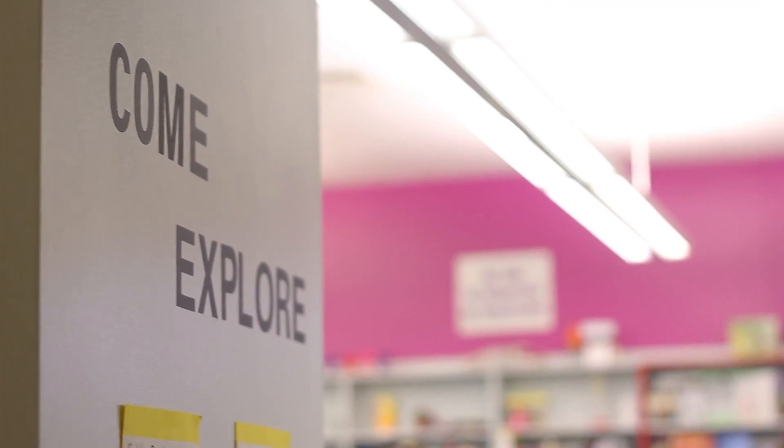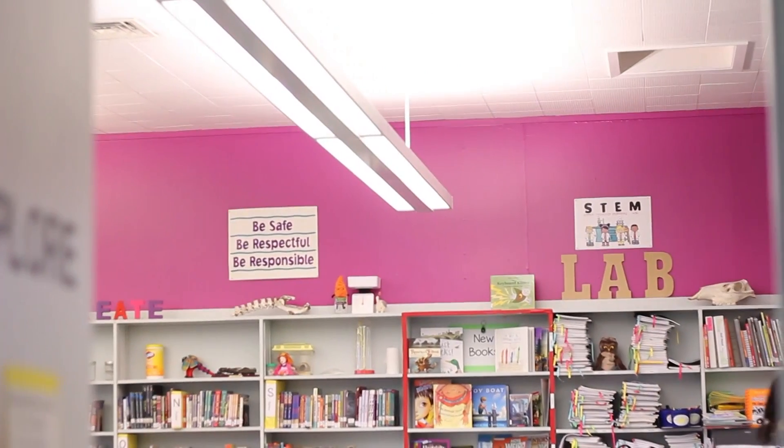Most people know that STEM stands for science, technology, engineering, and math, but what not everyone knows is that STEM education is truly an integration of those four areas around a project or a problem to solve.